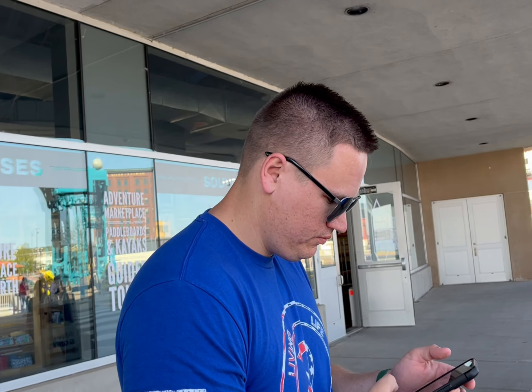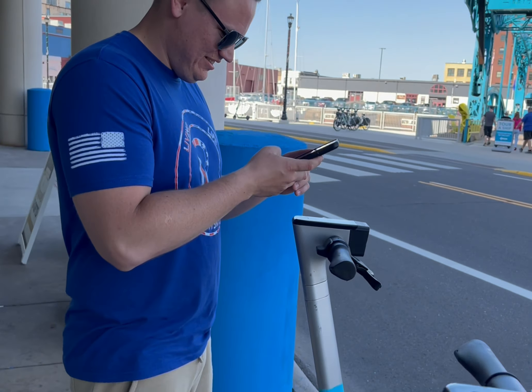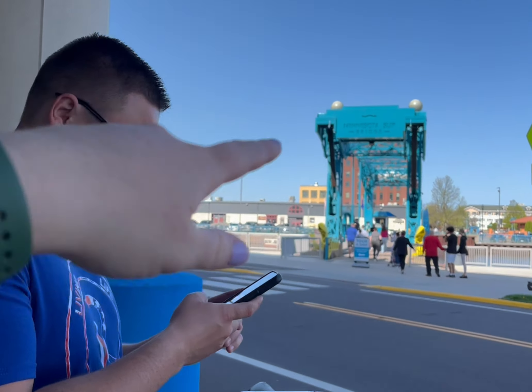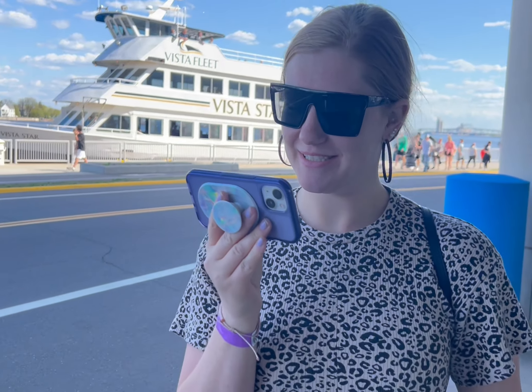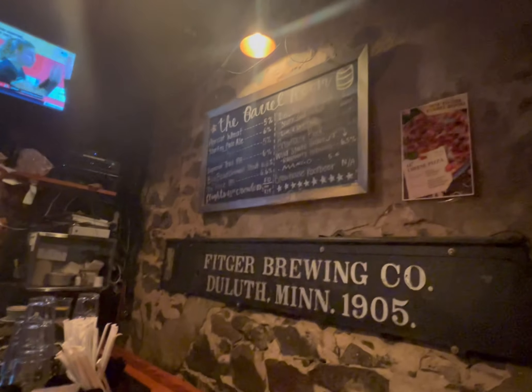Where are we going? We're gonna go to the brewery — what's it called? Fitger's? Apparently it's really good and they have a really good root beer. Let's take a peek. I want to drive over that bridge. We're filming each other and we're gonna ride some birds again. We have a beer brewing company and I'm having the Wild State New Rosé.